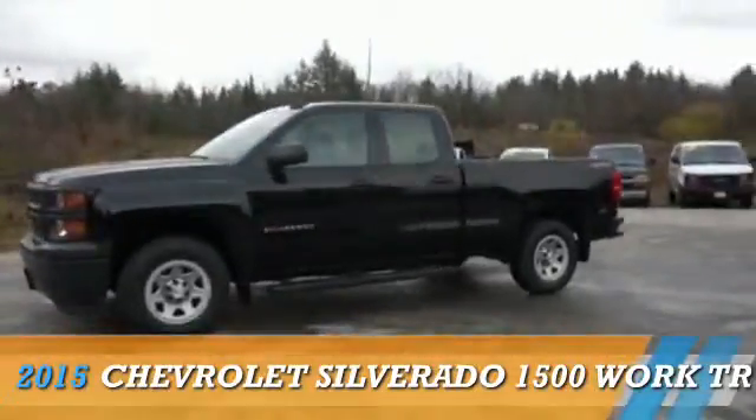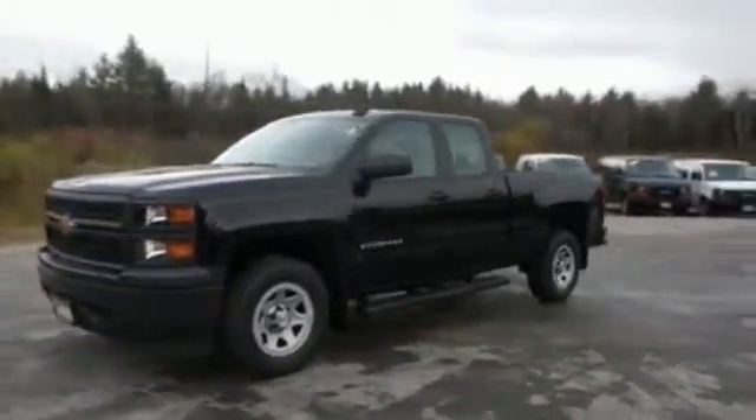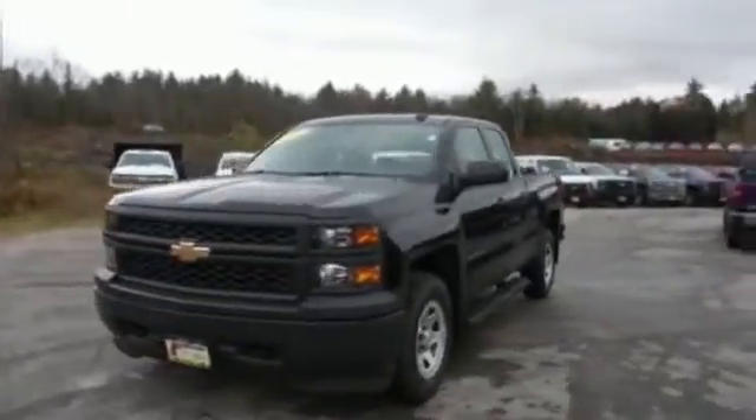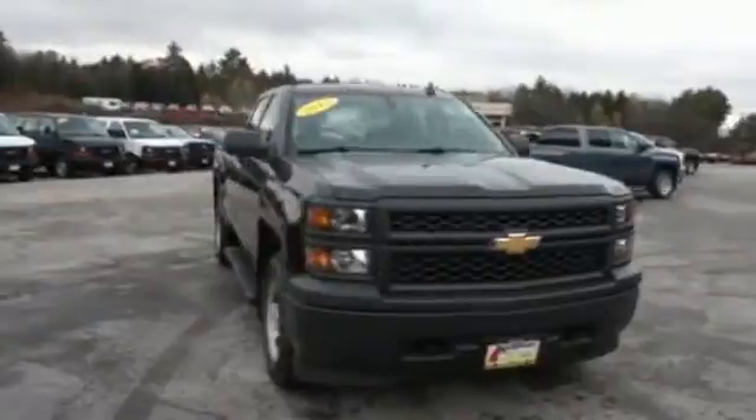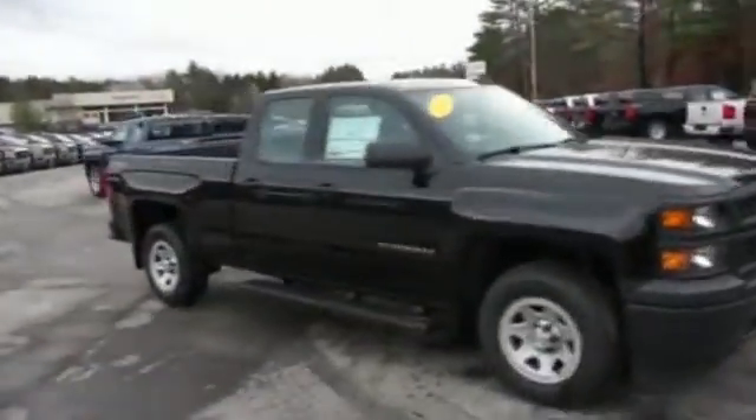Presenting the 2015 Chevrolet Silverado 1500. It's powered by 4-wheel drive, a 5.3-liter, 8-cylinder engine, and a 6-speed automatic transmission.